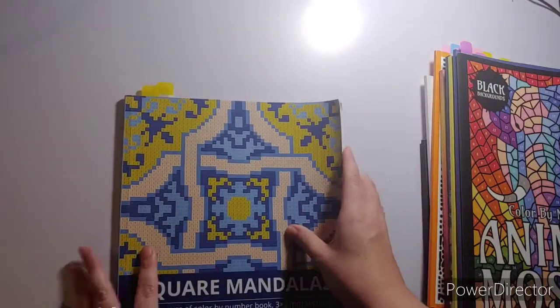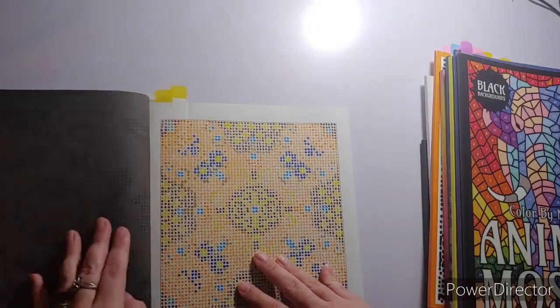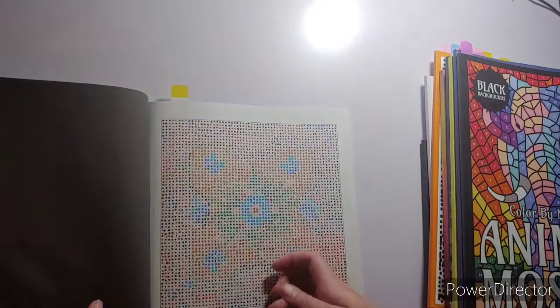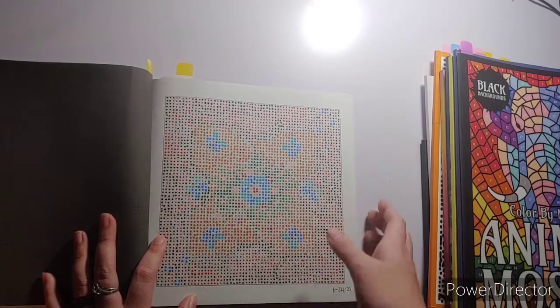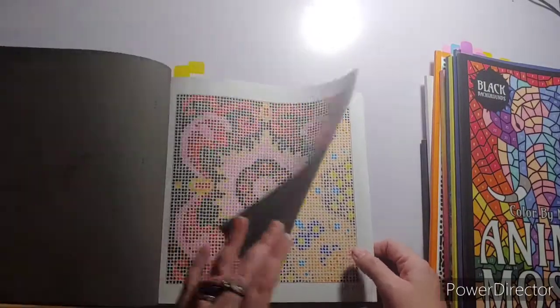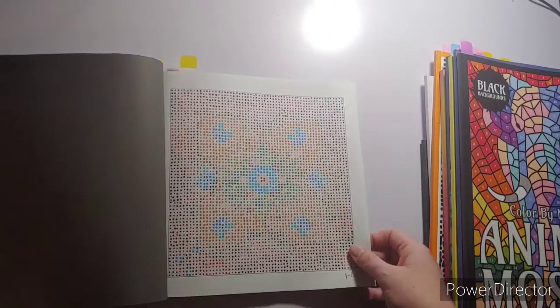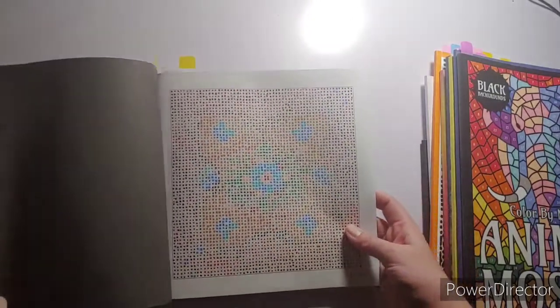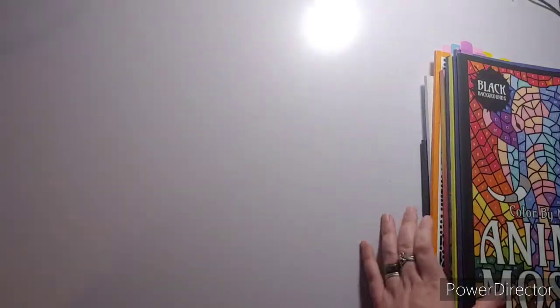I colored two out of Square Mandalas by the Bell Book Family. I did this one in the dot method, and then I also did this one in the dot method. I don't really like how this one turned out because it looks really blotchy. But I like how the other one turned out. I guess it's a hit or miss with them — you can kind of see it, but kind of can't. Those are the two pages I did in there.